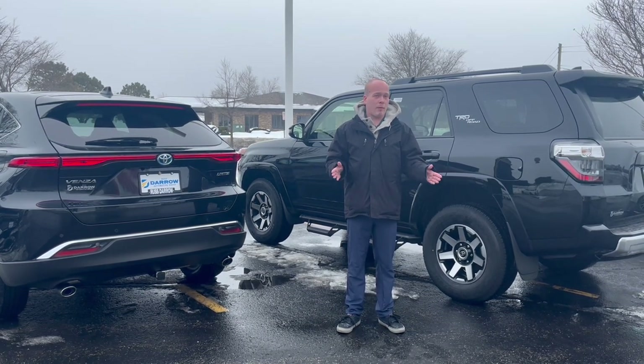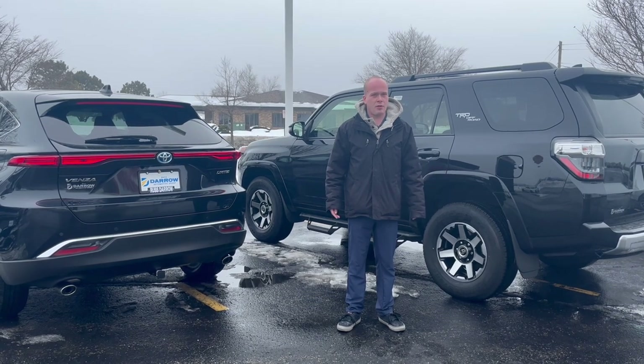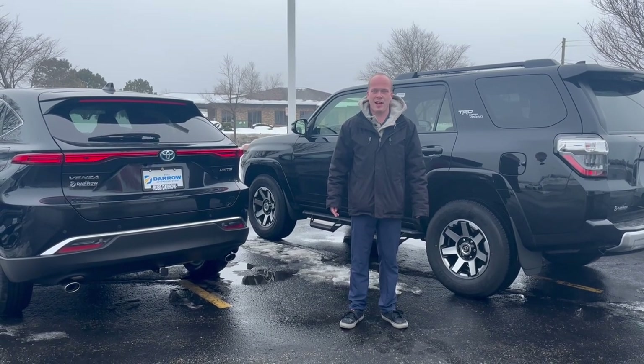If you have any more questions on what might suit you the best, give us a call at 262-334-9411, and you can ask for sales.